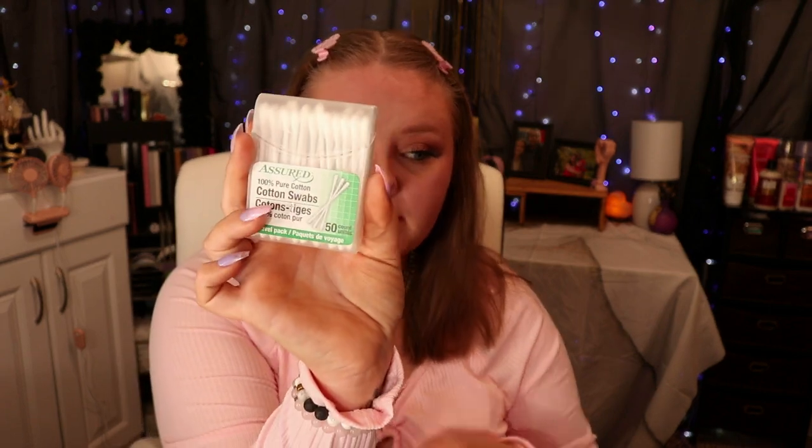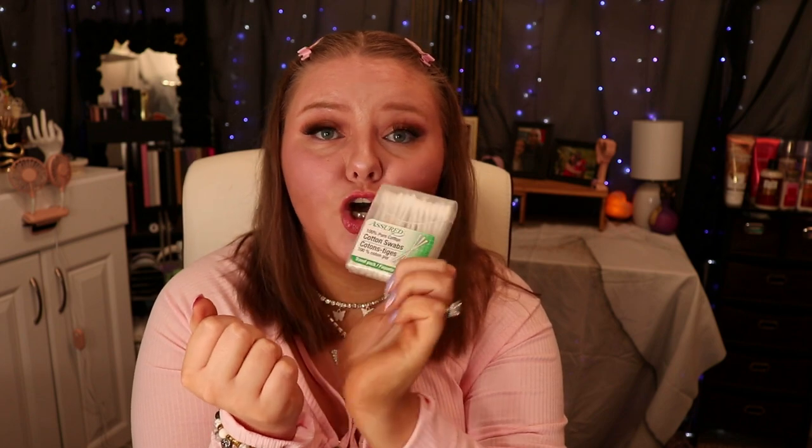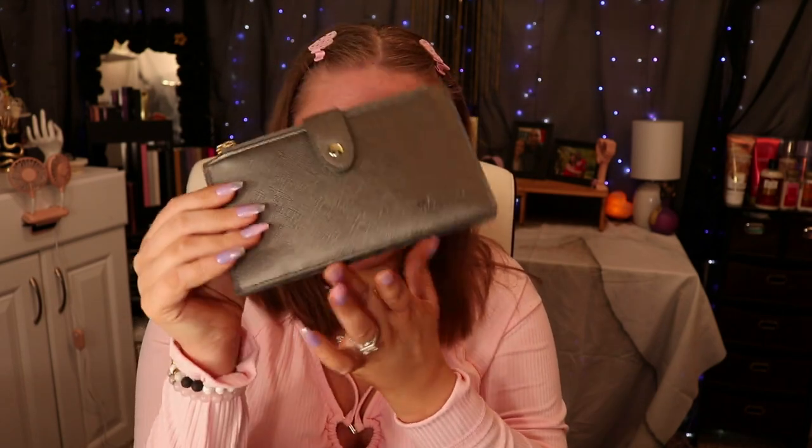First off, I use Q-tips. These are not from the Dollar Tree — I took those out because they're cheap. These are the good Q-tips. I have to have Q-tips in my purse at all times; I'm a very intense ear picker. I've also got my wallet here.